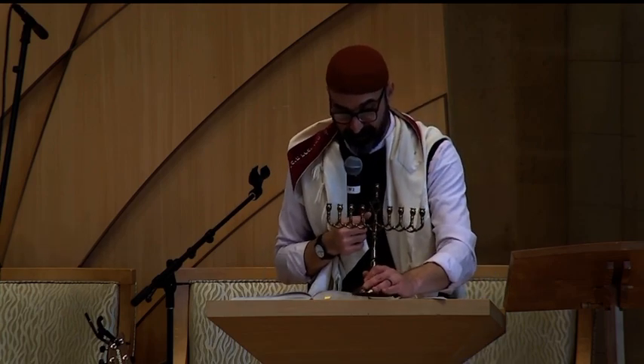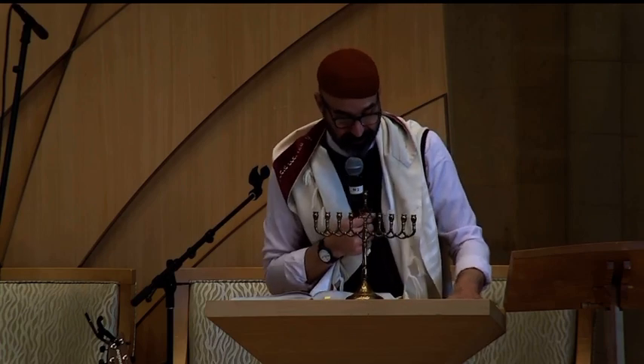In fact, every single time we light the Hanukkiah, we ought to be reminded that not everybody sees the world the way Hillel saw it — increasing holiness, so obvious. But some people would actually prefer to start with a lot of light and end with a little bit. I know people like that. Both are included. Come back to that.